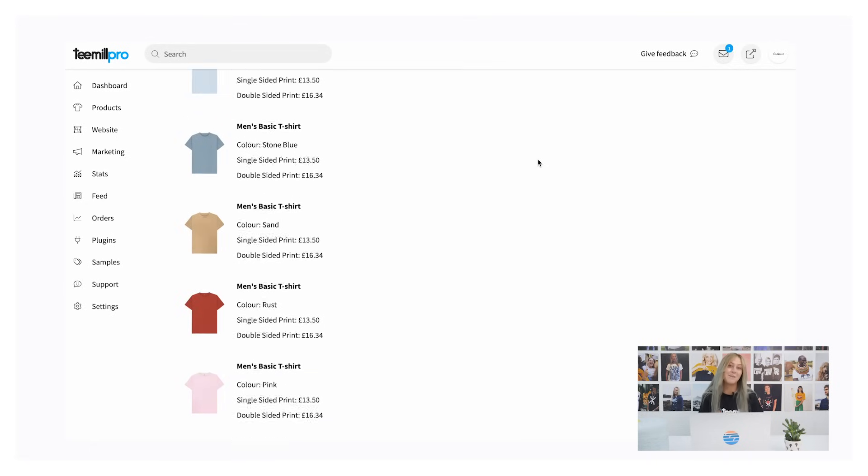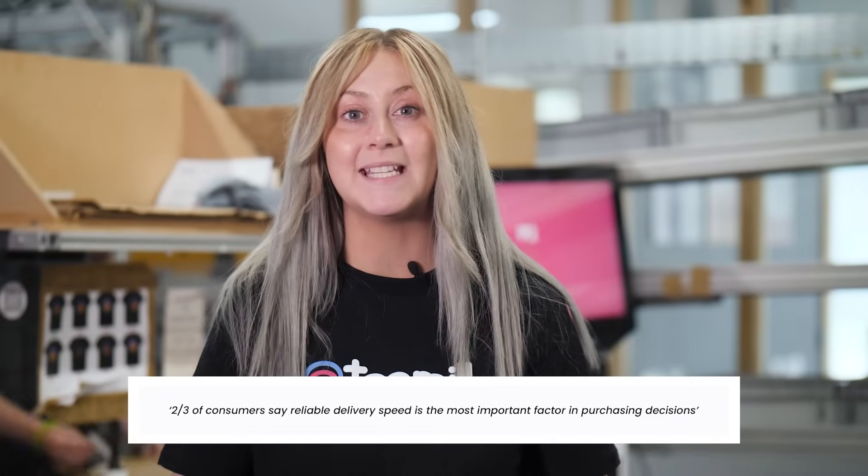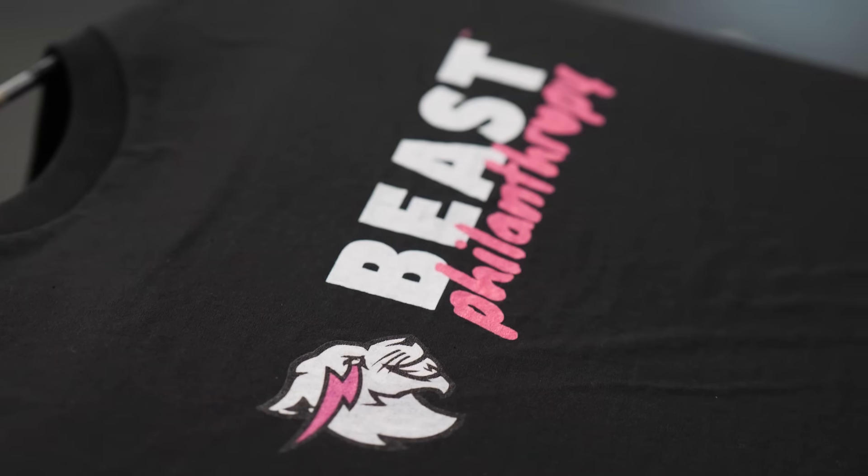When you sell a T-Mill product through the integration, we will charge the saved card stored in the settings of your T-Mill account. Once we have received payment, we'll start processing the order. You'll find our pricing for all products and shipping in the description. Nearly two-thirds of consumers say reliable delivery speed is the most important factor in purchasing decisions — that's why when you get an order, we print and ship it on the same working day. Once the order is dispatched, this will automatically be updated in Shopify. Remember that you'll be responsible for all customer service for sales made through the integration, including returns and exchanges.